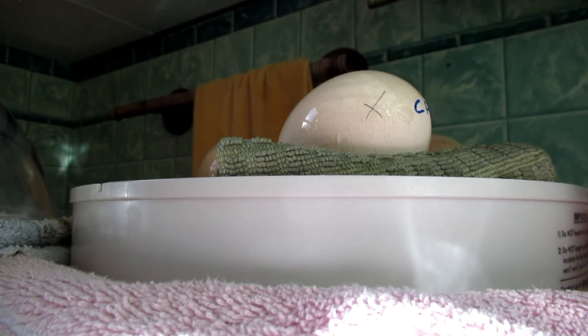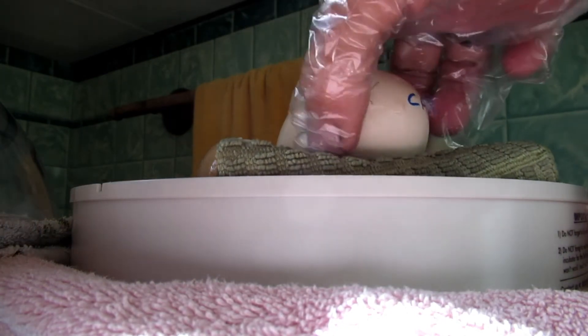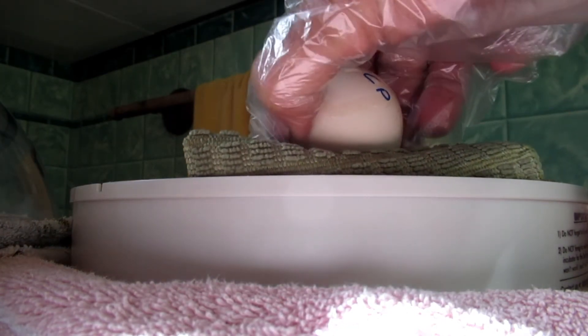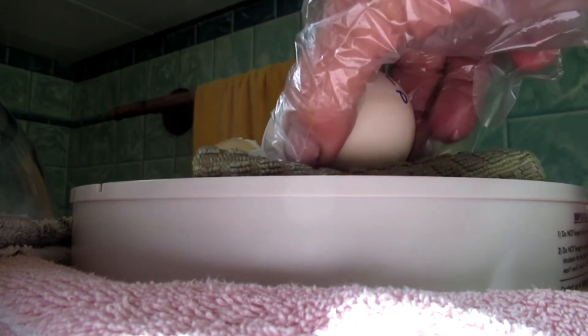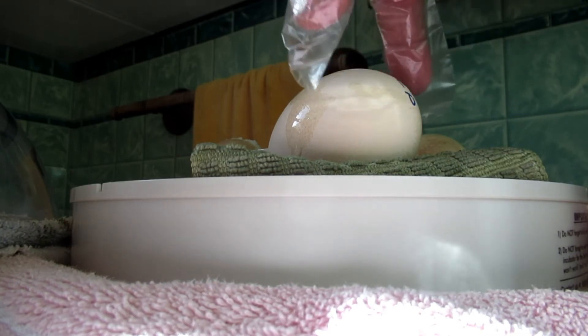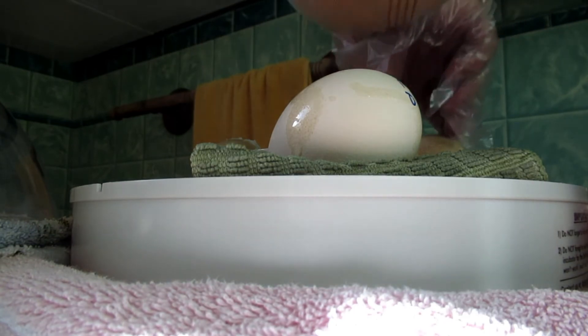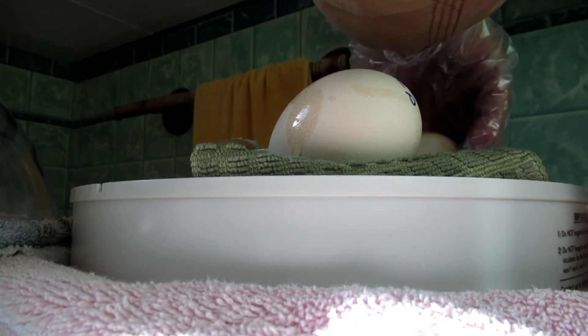I have to wear one of these noisy gloves, sorry. The important thing is that the larger part of the egg is a little higher than the pointy part, as far as incubation is concerned.